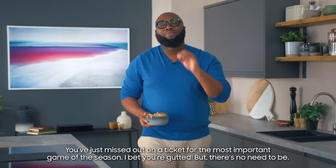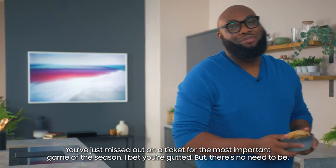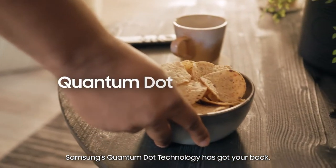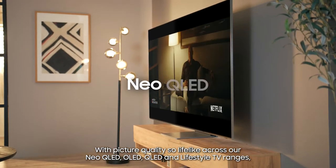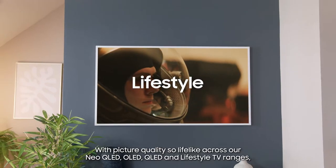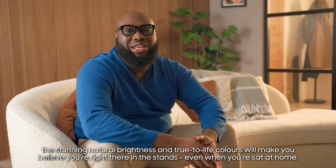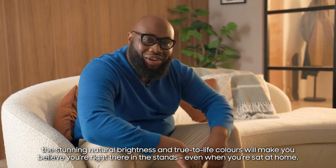You've just missed out on a ticket for the most important game of the season. I bet you're gutted, but there's no need to be. Samsung's Quantum Dot technology has got your back. With picture quality so lifelike across our Neo QLED, OLED, QLED and Lifestyle TV ranges, the stunning natural brightness and true-to-life colours will make you believe you're right there in the stands, even when you're sat at home.